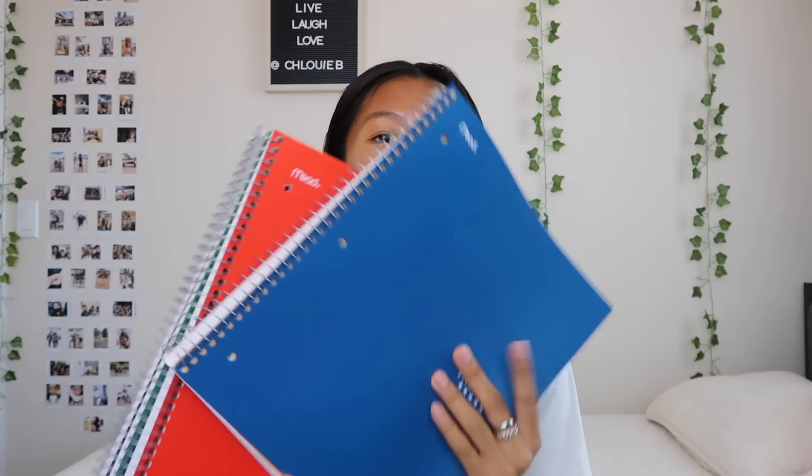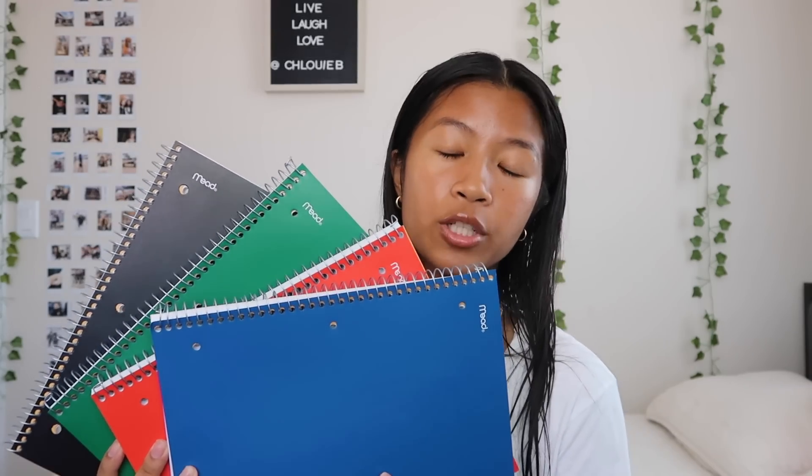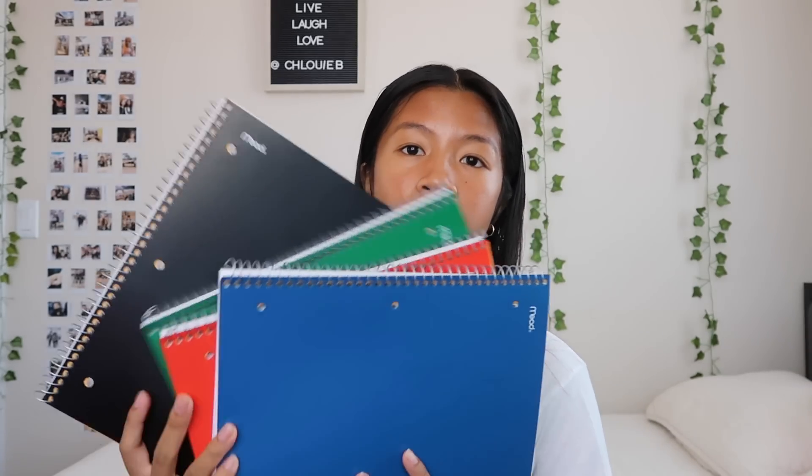Next in my backpack, I have my four composition books from Five Star. Blue for math, red for English, green for science slash chemistry because I have chemistry this year, and then black for history because there's no yellow so I just got black — that's like the next best color, I guess.